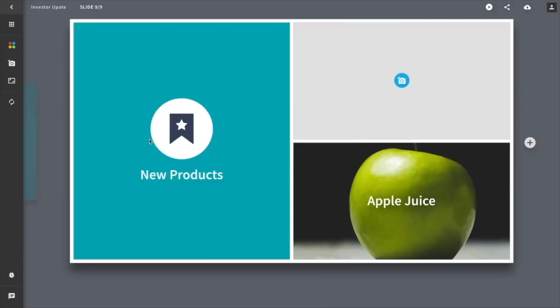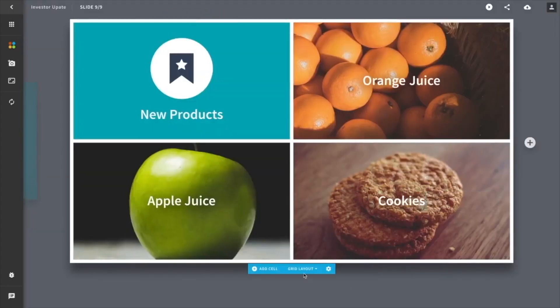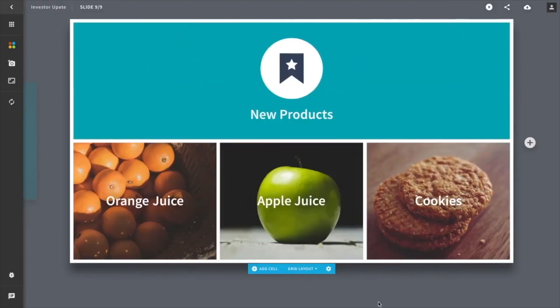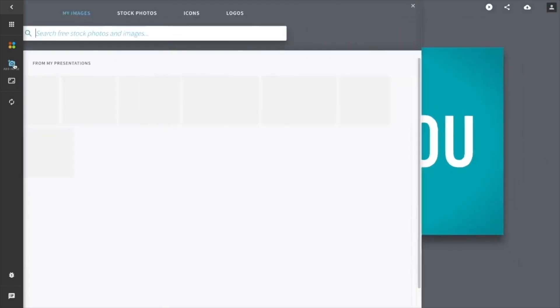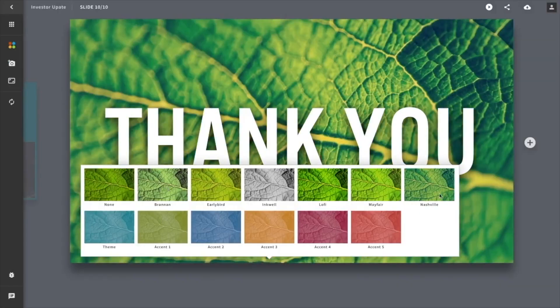Beautiful.ai is designed to mimic the experience of working with a pro designer. It knows the best practices for layouts, fonts, colors, spacing, and all the other little things that we all normally worry about. So now you can simply focus on your ideas, the story you are telling, and use this tool to bring it to life for you.